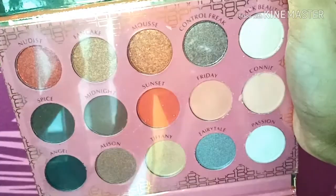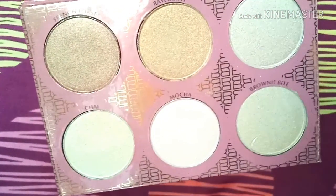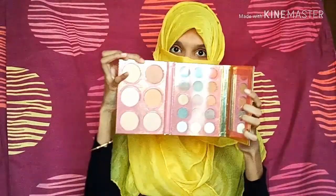Here I have the Roseberry dual combination highlighter and eyeshadow palette. Let's just give props for the packaging — it is just so gorgeous. This comes with a mirror, and it has 16 shades of eyeshadow and 6 shades of highlighter, as you can see here.